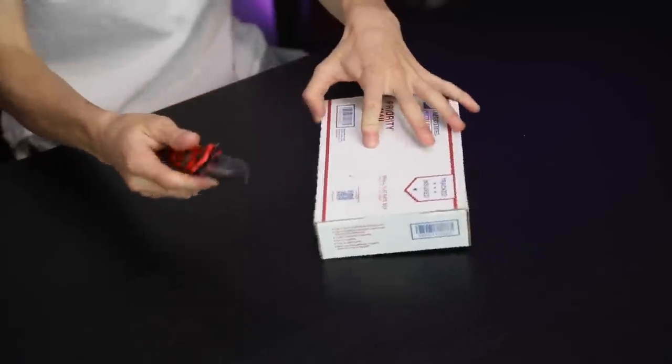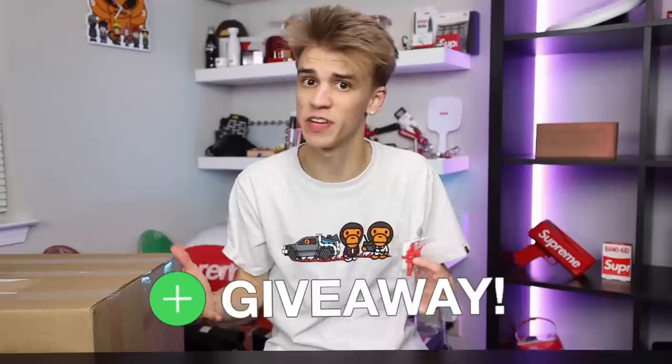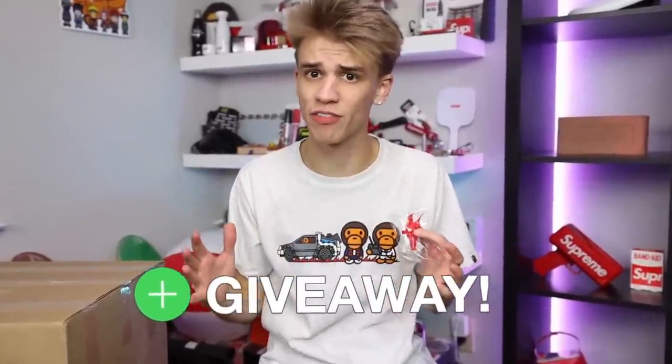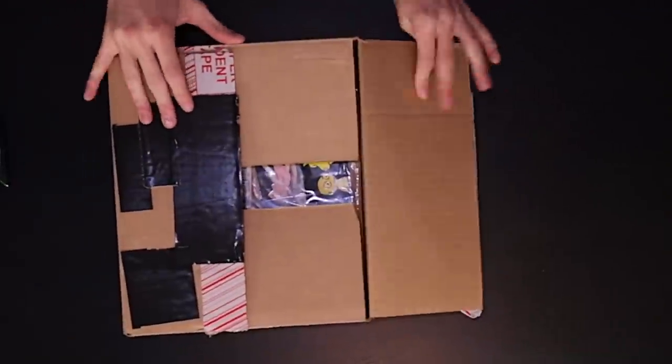In this first box we have a Supreme paratrooper that I bought from my last video. If you guys want to go ahead and win this item, drop a comment down below after you're done watching this video and tell me what your favorite item was. I'm gonna be sending this out in an upcoming video.